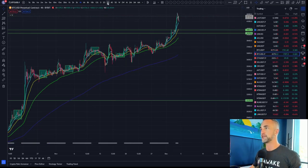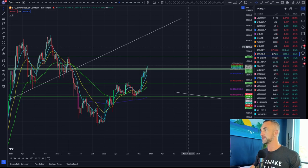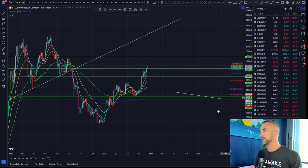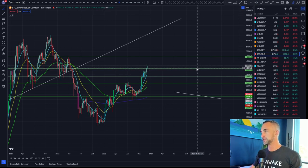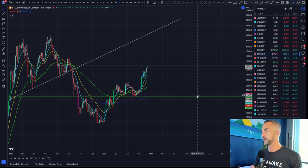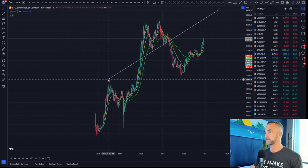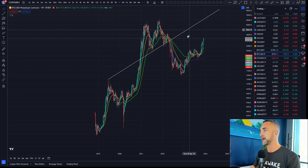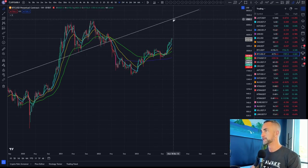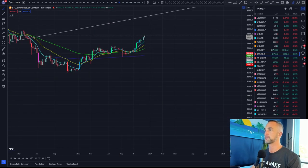Bitcoin is scratching $42,000, hitting our target — coming right into the 0.5 and the 0.618. We said all year long somewhere between $42,000 and $45,000, and we're pretty close. There's also a massive trend line coming in from the 2019 high — if Bitcoin tags that trend line, that would put Bitcoin around $71,000.